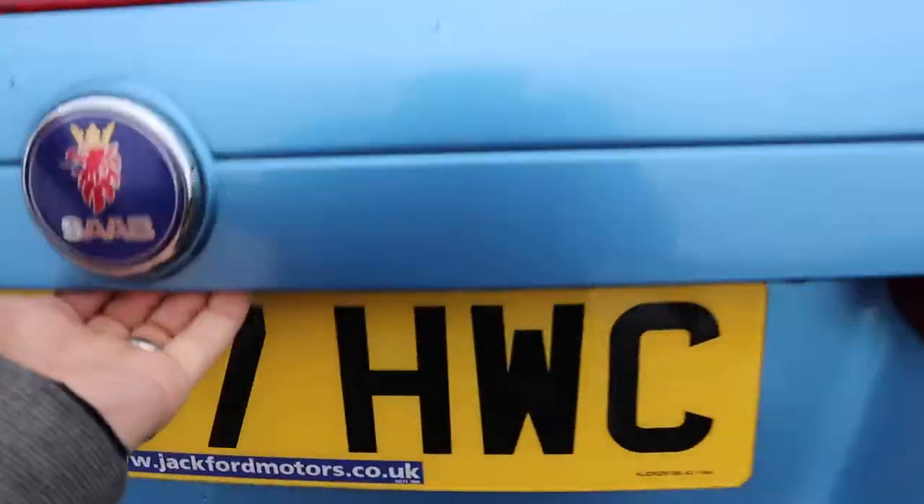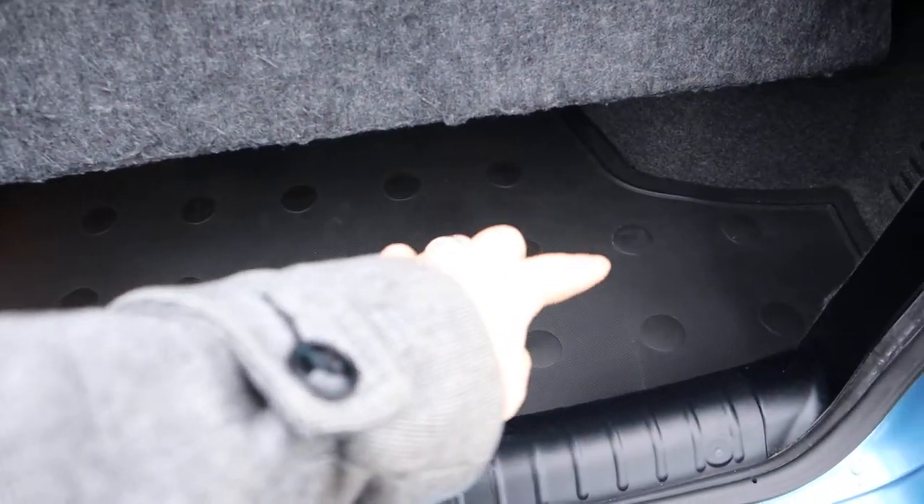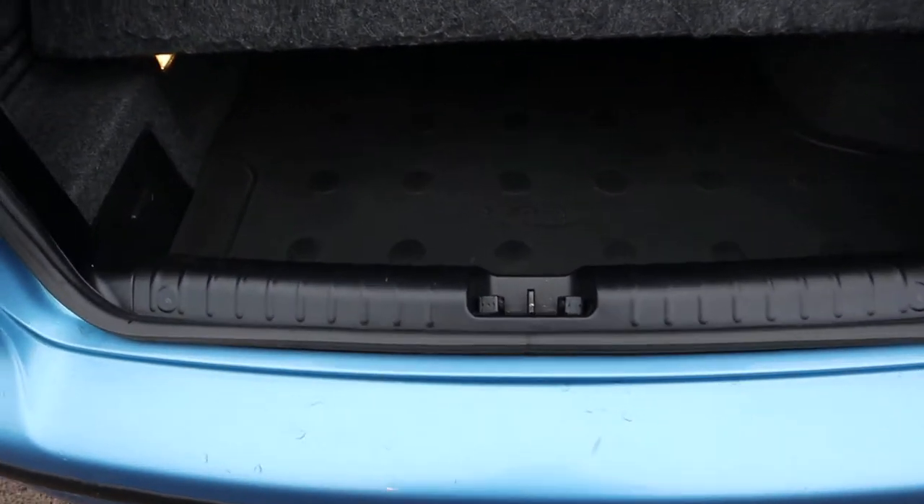Plenty of space inside the boot. It's also got your boot liner. For me, it's a sign that the car has been looked after when someone takes the care and expenditure to buy a boot liner for it. Underneath, you've also got your spare wheel.